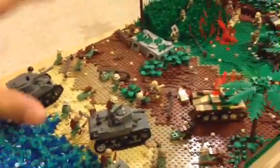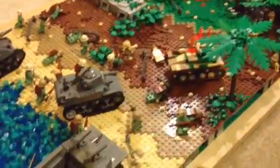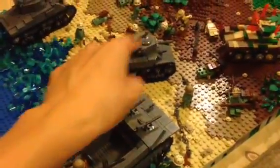We'll start with the US Marines, and by the way, this is the Battle of Japan. So here we have the LVT-4, M5 Sherman — or Stuart, M5 Stuart — and M4 Sherman.